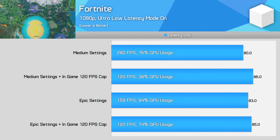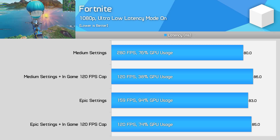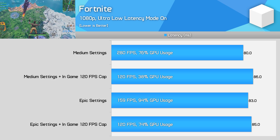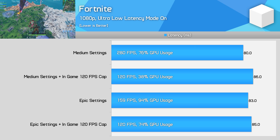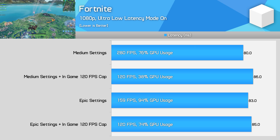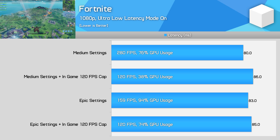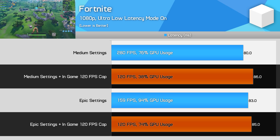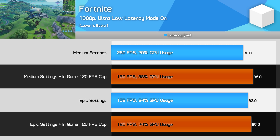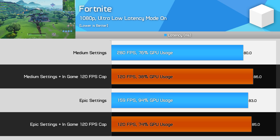Finally, Fortnite. The raw latency values here are higher — around 80 milliseconds — because this is click-to-load the building tools rather than click-to-shoot, which was easier to test consistently. Input latency is lower for shooting but harder to measure. Fortnite runs similarly to Far Cry 5 in that introducing a frame rate cap only serves to increase latency, whether GPU or CPU limited. So don't go around capping your Fortnite frame rate in the hope of an input latency improvement.